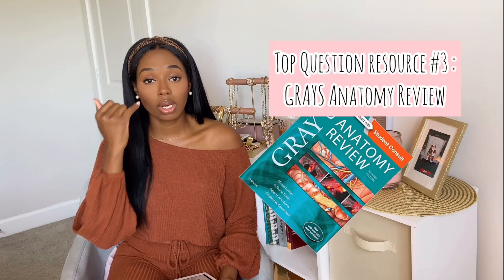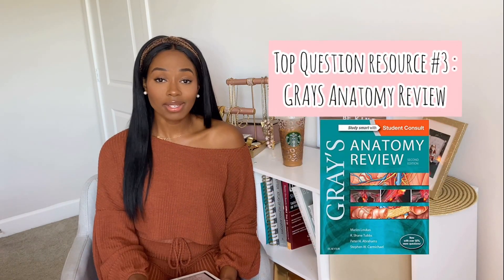My last question resource is a Gray's Anatomy question textbook. Obviously this is specific for anatomy. It has hundreds of questions that will go through the anatomical systems and help you solidify all those little anatomy details that you tend to forget. It helped me significantly through anatomy and I would recommend it to anybody.